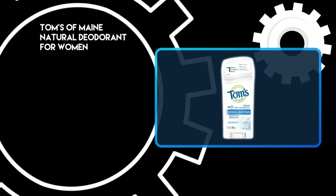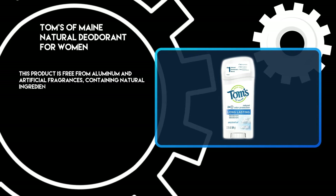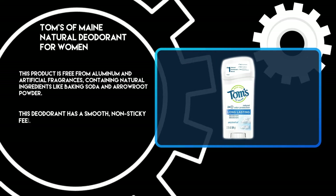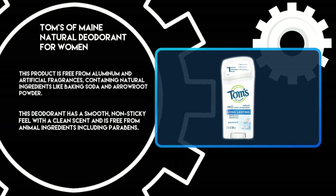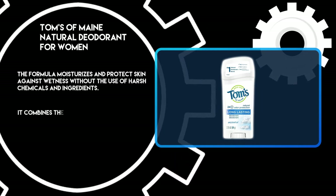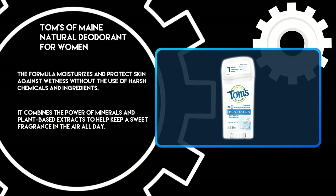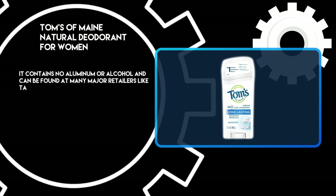At number 2: Tom's of Maine Natural Deodorant for Women. This product is free from aluminum and artificial fragrances, containing natural ingredients like baking soda and arrowroot powder. It has a smooth, non-sticky feel and is free from animal ingredients including parabens. The formula moisturizes and protects skin against wetness without harsh chemicals, combining minerals and plant-based extracts. It contains no aluminum or alcohol and can be found at major retailers like Target and Walmart.